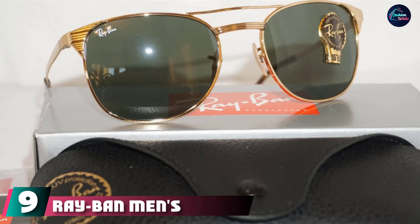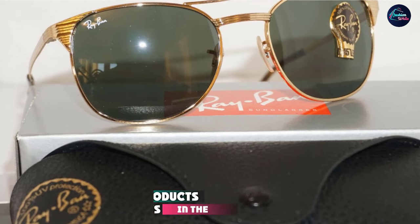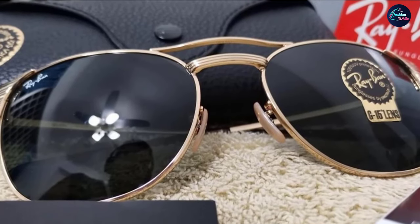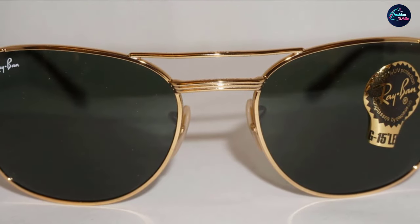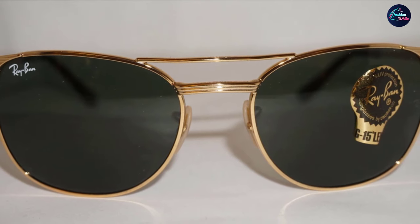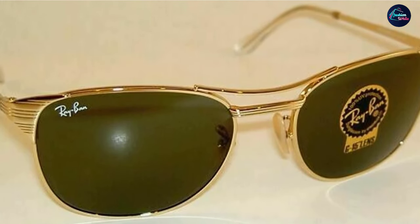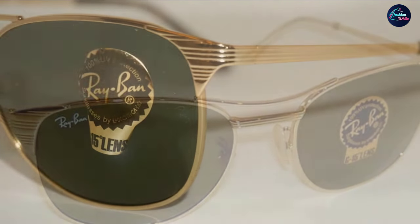At number nine, we have the Ray-Ban Men's RB3429 Metal Square Sunglasses. These add a sleek metallic element to your look — delicately crafted and sporting a gold-colored plating. These plastic lens sunglasses are non-polarized and protect you from UV rays, fitting neatly in the included case. We especially love the grips on the over-the-ear section that keep the shades comfortable and right where they belong — even if you lean forward, these sunglasses stay nice and steady.